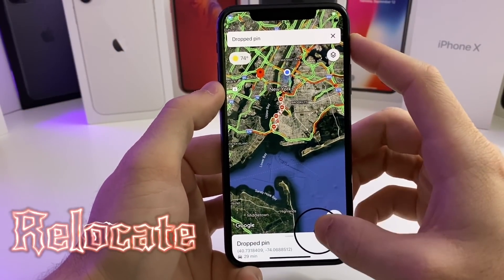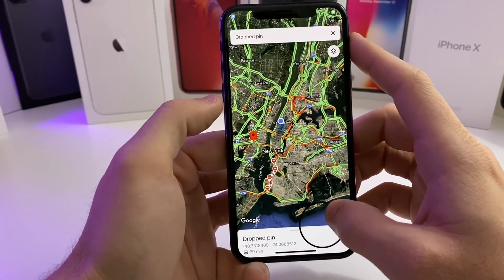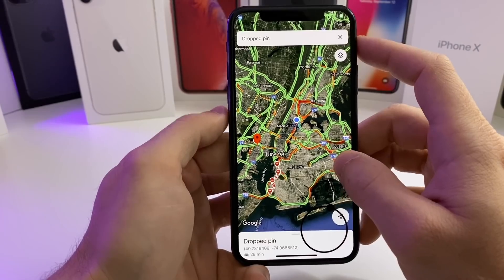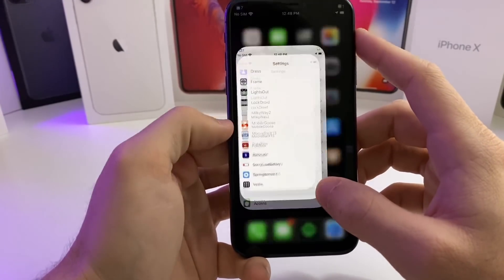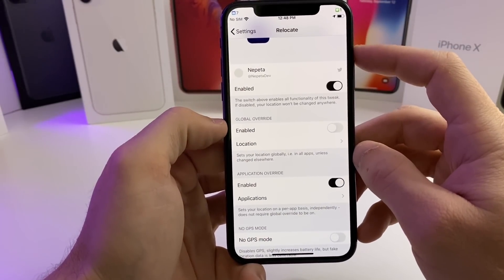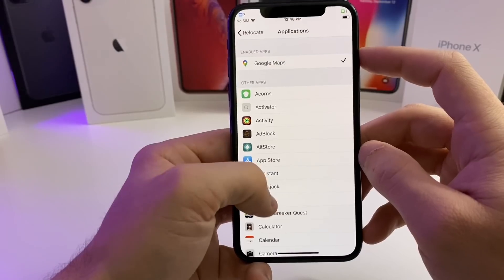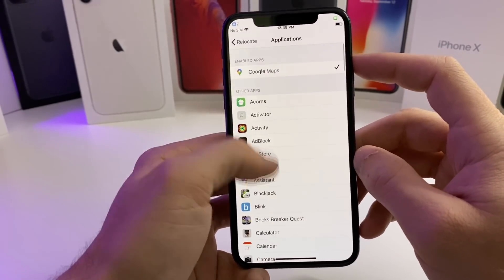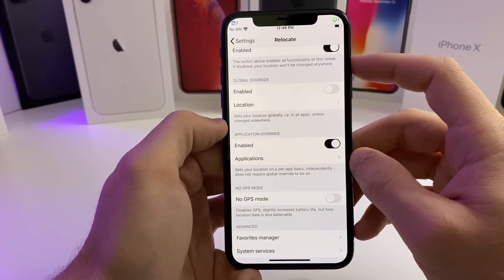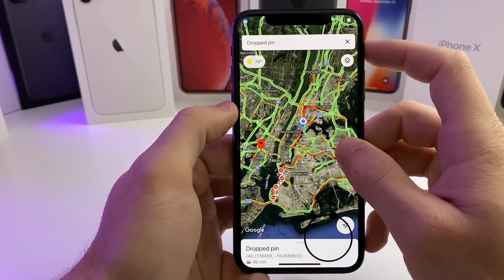This next one is called Relocate, and what it will allow you to do is adjust your location to wherever you want to be. As you can see, I'm using this little joystick to adjust where I'm at — it thinks that I'm in Manhattan, which is not the case. If we go into the settings of this tweak, we can enable it globally, which means every single application on your phone will think you're in that location, or you can do a specific application. Right now I have it enabled for Google Maps. This can also work on Snapchat, however I don't know if I would recommend that because it may get you banned. Really awesome tweak if you want to troll your friends a little bit, and the joystick feature is absolutely awesome.